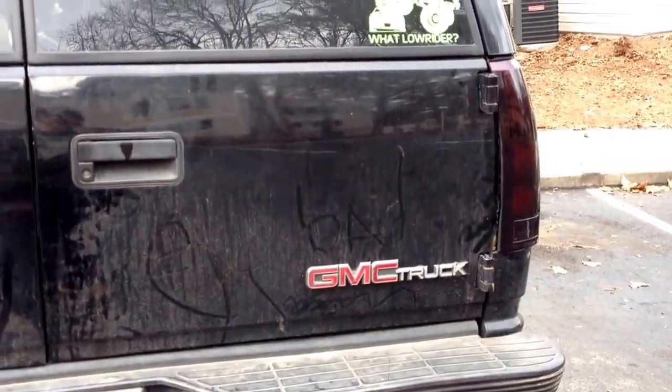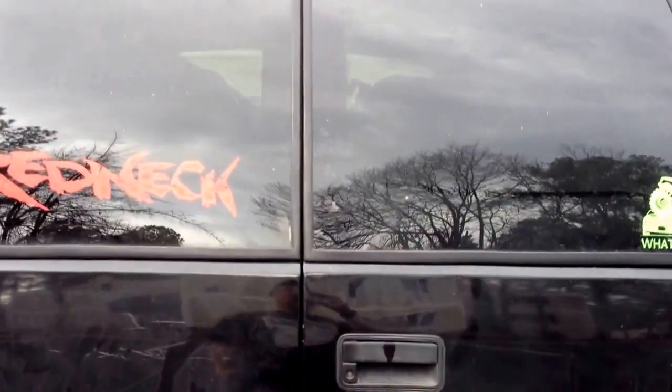Alright, empty bags here. This is going to be an update video on the truck. Like I said, I'm 6'1" and my face comes up to there.